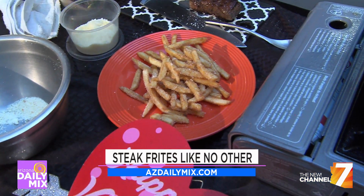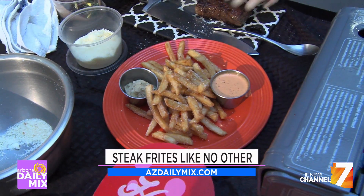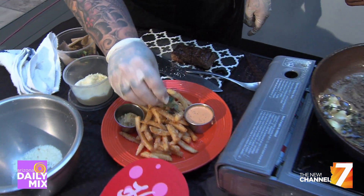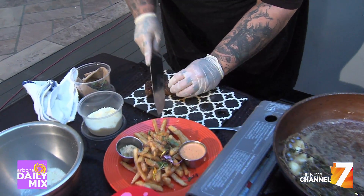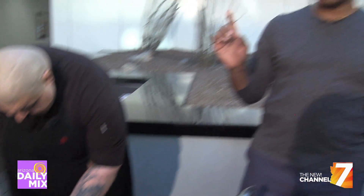I love that. So with our steak frites, we've got a house cowboy butter, parm fries, our special secret fry sauce, and some nice pretty greens on there. Let's slice it. I am very speechless. We'll have information all on azdailymix.com.